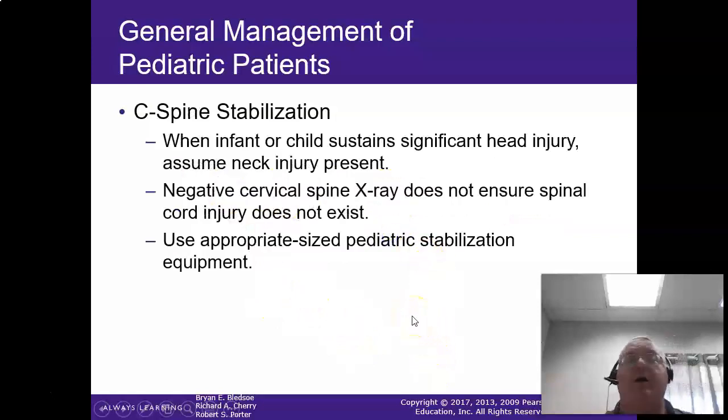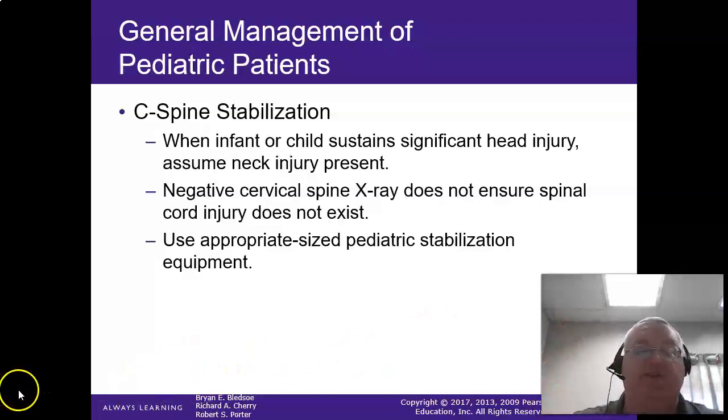We'll hold up here because this is where I was supposed to stop. We'll talk about patient management when we continue. All right guys, I'll see you on the next one.